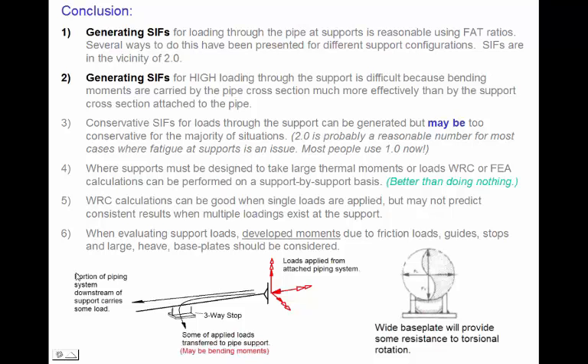Where supports must be designed to take large thermal loads, WRC 107 can be a good approach and is certainly better than doing nothing. When evaluating large loads at supports, developed moments can be due to friction loads, guides, stops, and large heavy base plates. Where a base plate is large, a bending moment that would produce torsion about the pipe — the base plate won't want to rotate freely. Our piping models put point loads at the centerline of the pipe and allow for free torsion, so we may develop a torsional resistance at the support that's not seen in pipe stress programs if we don't recognize the torsional resistance due to these large base plates.